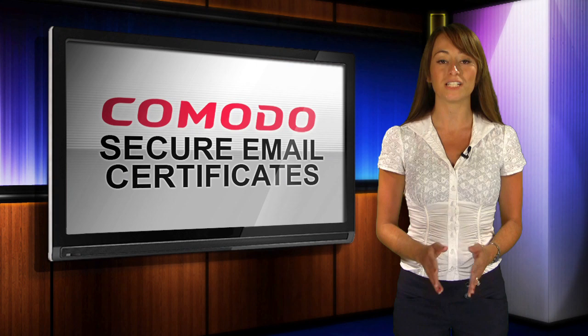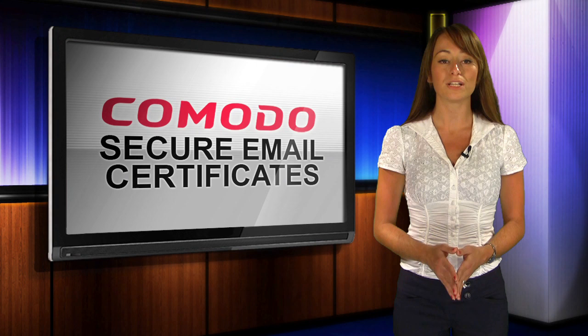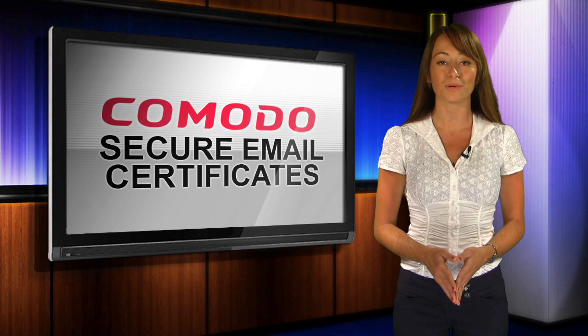We use email every day to let friends, family members, and coworkers know our most private information — information we would not want prying eyes to see. Protect yourself today with Komodo Secure Email.